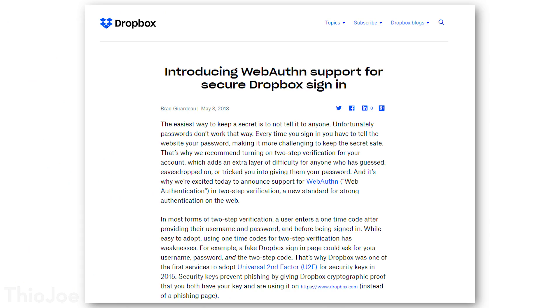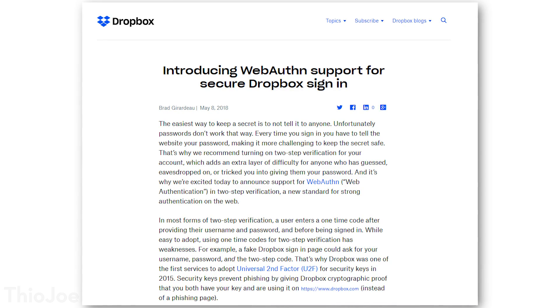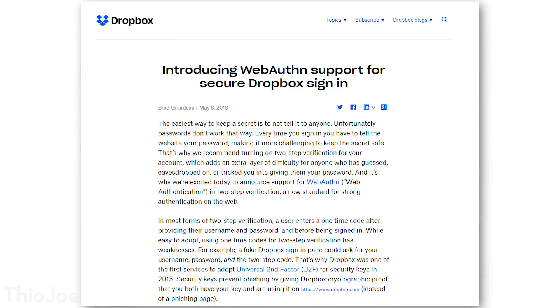Are there any actual websites that support this protocol yet? The answer is yes, kind of. Dropbox announced pretty recently, within the last month, that they support WebAuthn. They use it as a method of two-factor authentication rather than a pure passwordless login, so you still need your password. But it's a protocol you can use in several different ways — as two-factor authentication now, or in the future as your only factor.